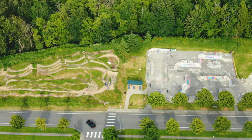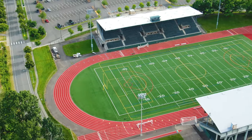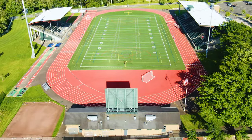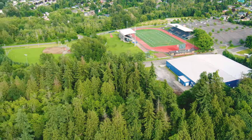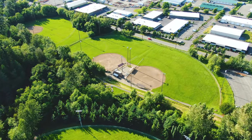Directly north of the parking lot is Civic Stadium, which is used for lacrosse, track and field, football, and soccer. Just behind the Civic Stadium are the Jerry Fields containing four baseball diamonds.